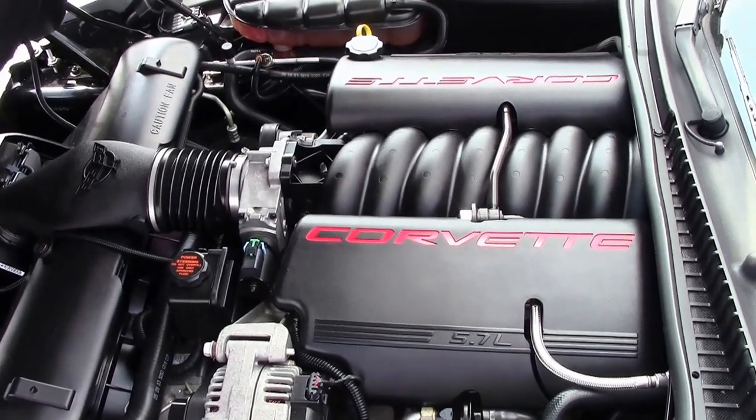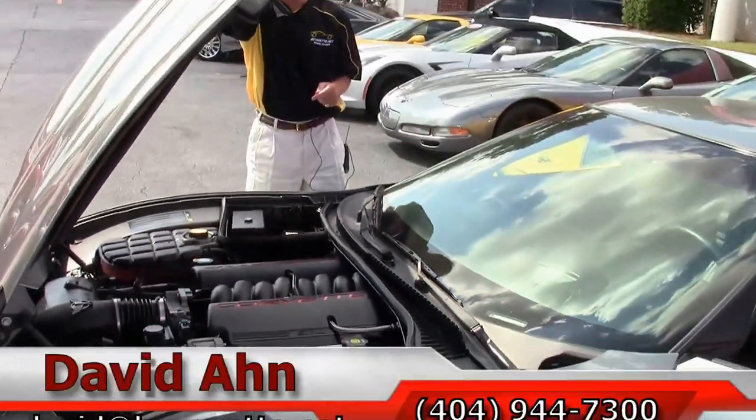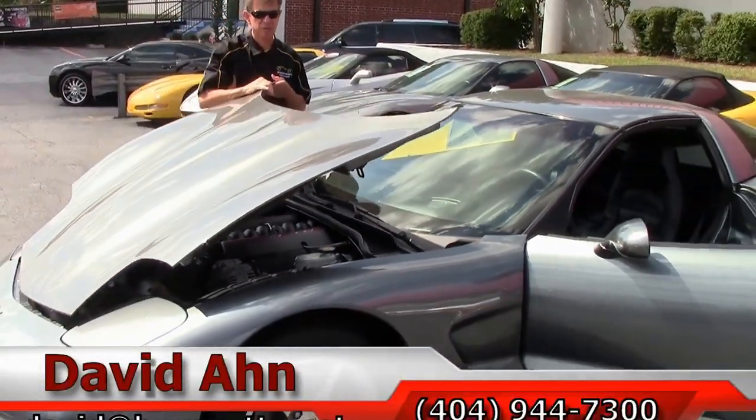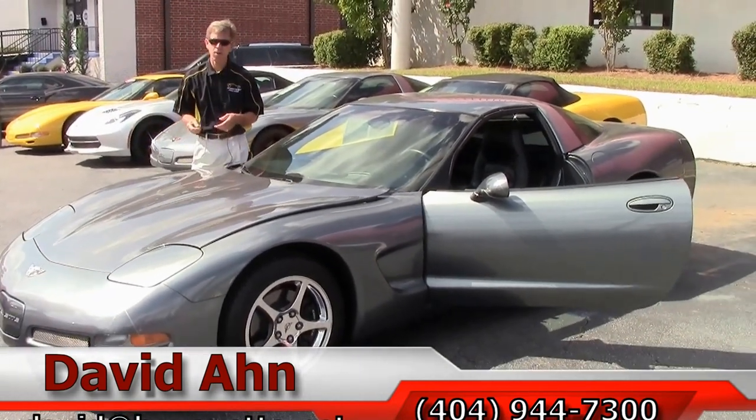If you're looking for a Corvette, buy from the Corvette specialist. We've been here 25 years, and remember, always ask for David.